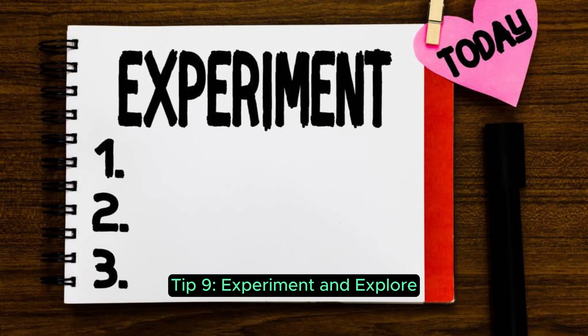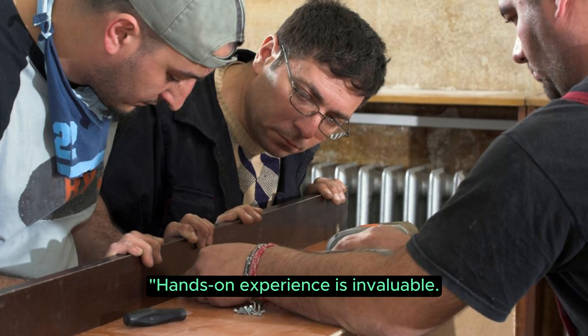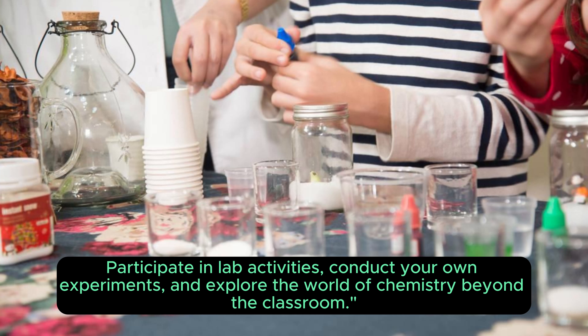Tip 9: Experiment and explore. Hands-on experience is invaluable. Participate in lab activities, conduct your own experiments, and explore the world of chemistry beyond the classroom.